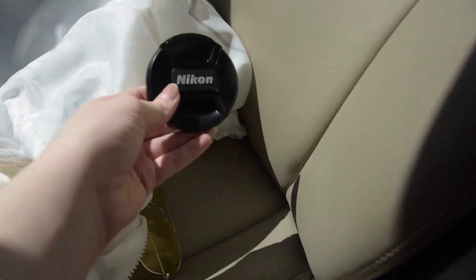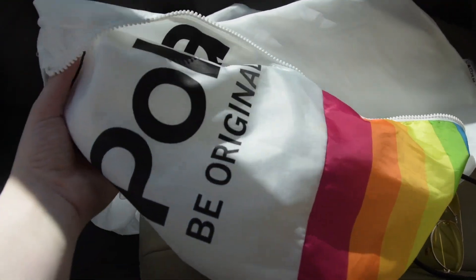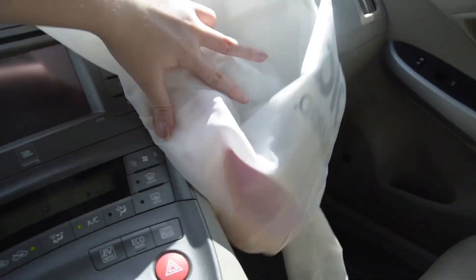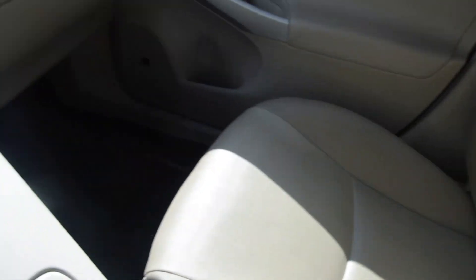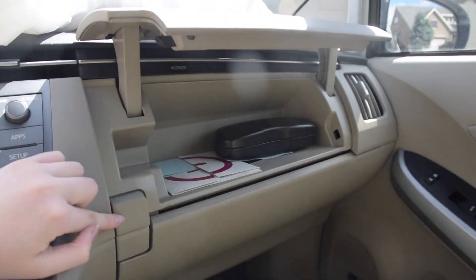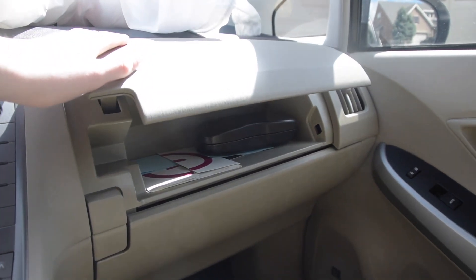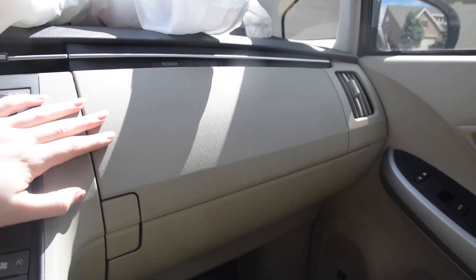It's a push start so I don't actually have a key anymore, just this fob — that's cool. Then my lens cap. This was the jacket I was wearing earlier when I thought it was going to be cold, but it's actually really hot — it's my Polaroid windbreaker, so we'll put that up there. And then my little yellow sunglasses. The dash compartment opens up like that — that's my glasses because I need them to drive at night, but do I ever actually wear them? No. Is my mom very disappointed in me? Yes.